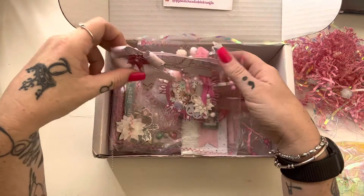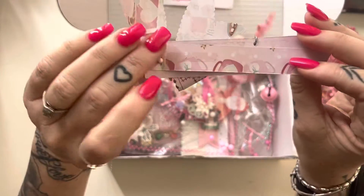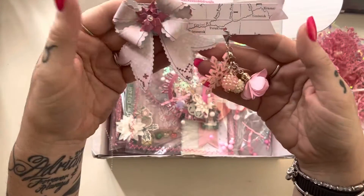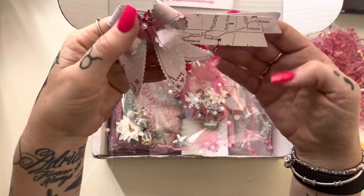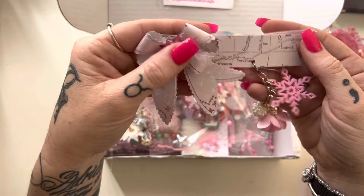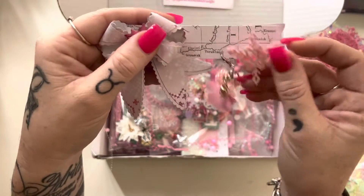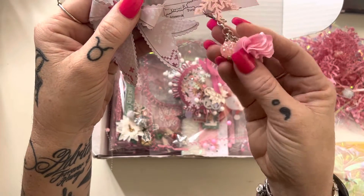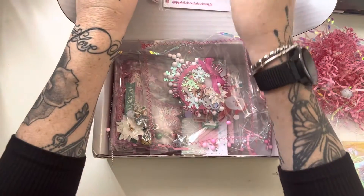And then we have a really gorgeous little banner here. I'm not sure who this is from, but it has some sticky on the back, so I think it's come off of something. It's got a gorgeous pink bow on it, and then it has a dangle — a cute little pink felt glitter snowflake, and then some beads and a pretty pink flower tassel. I'm not sure who that is from.